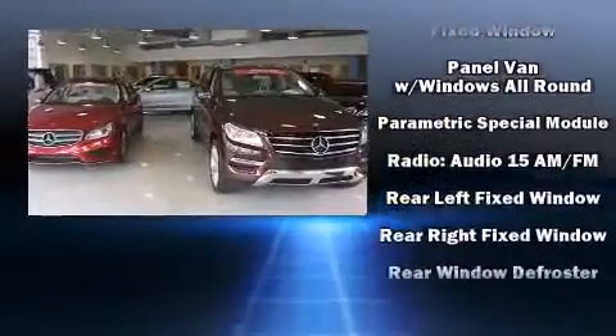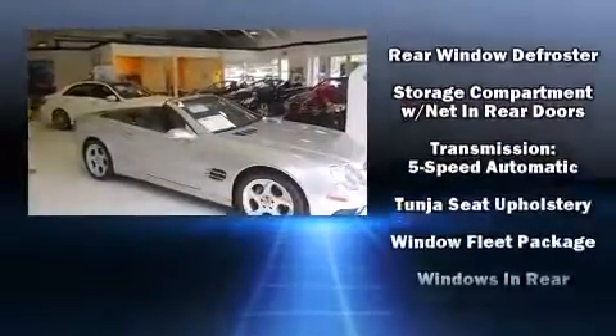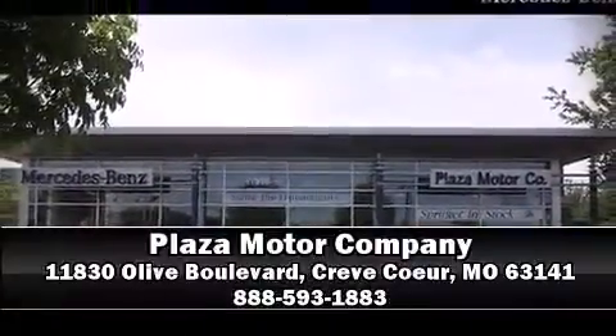Electronic stability control ensures solid grip atop the road surface, no matter how challenging the driving conditions. Our knowledgeable sales staff is available to answer any questions that you might have. Come on in and take a test drive.